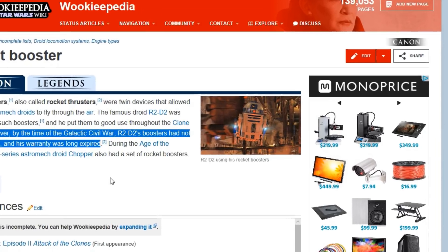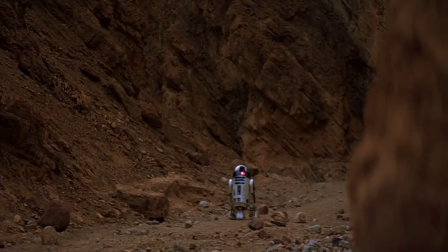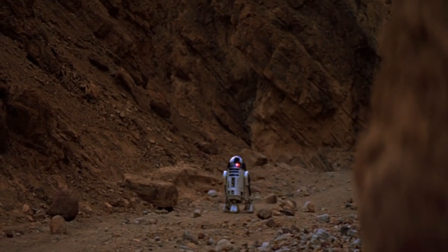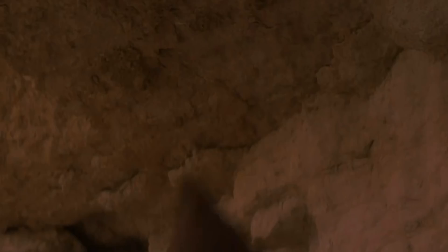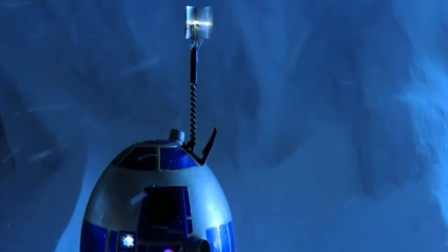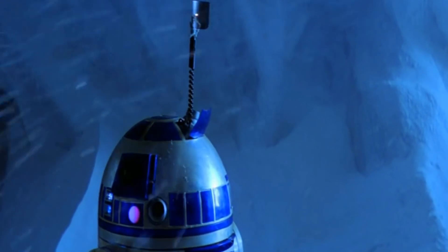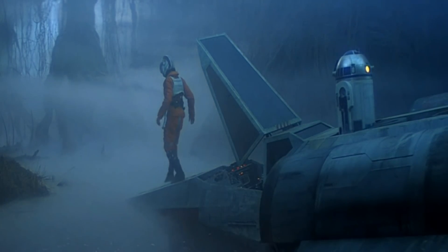Think of all the places that the ability to fly would have come in handy in the later films. On Tatooine, R2 could have conducted an aerial search for Obi-Wan Kenobi, and could have also easily escaped the Jawas by flying away. On the ice planet Hoth, R2 could have searched for Luke by air, saving Han and Luke from spending the night inside a Tauntaun.